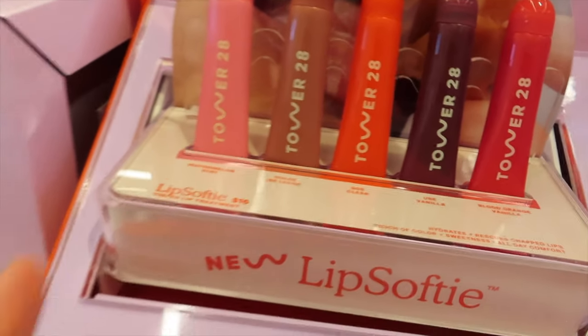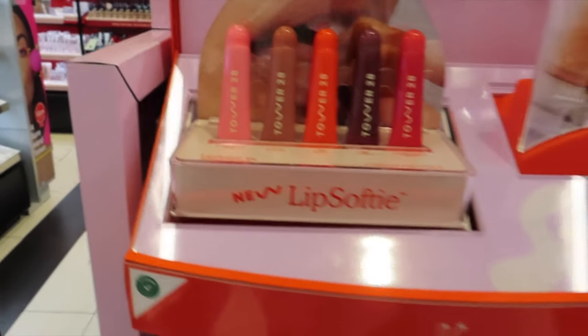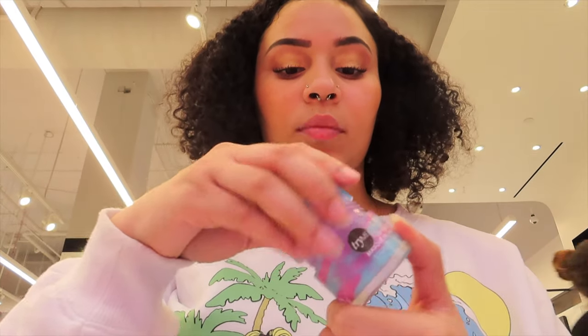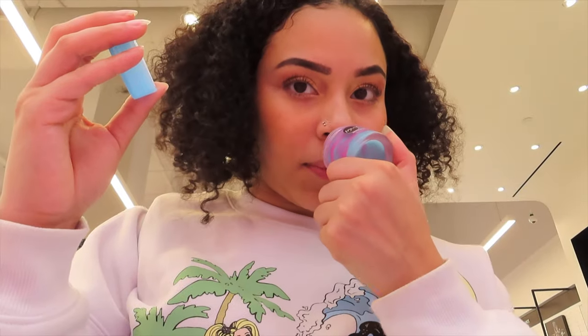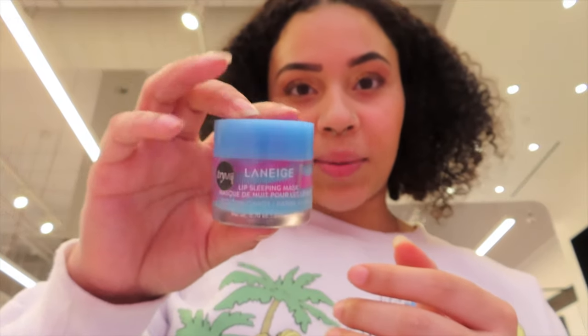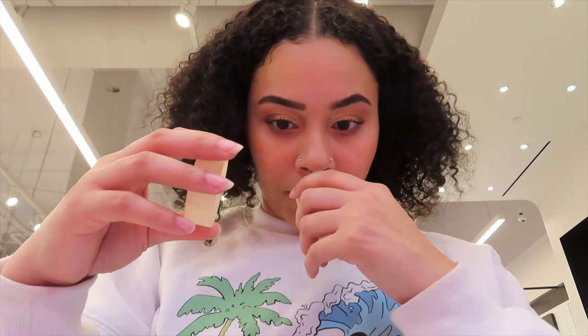The watermelon Tower 28 lip balm smells really good. And they have the Laneige lip mask — the tester's not too bad. That actually smells good, this is the lip sleeping mask. Let me smell the vanilla one — I love vanilla by the way — oh, I don't like the vanilla one as much, but I think because it's limited edition, I have to buy it.